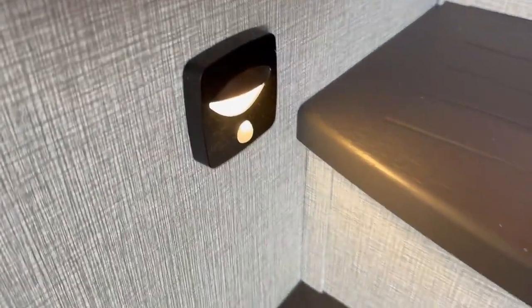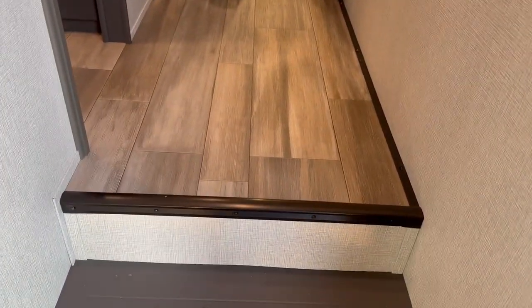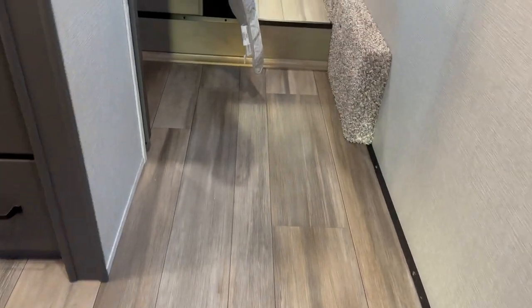As we come to the left, you'll notice motion lights at the bottom of the stairs — a really nice touch in a fifth wheel because you do have those steps. Some people worry about bumping their toes on the way up and down; it's nice to have that little feature from our Reflection friends.